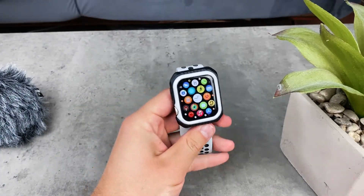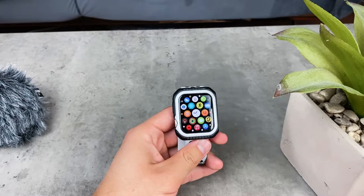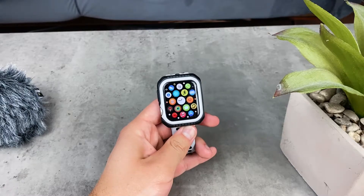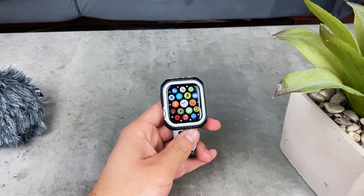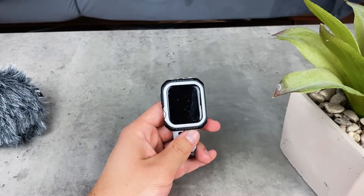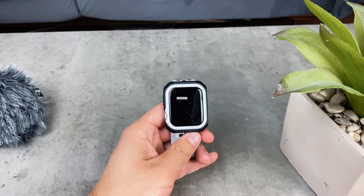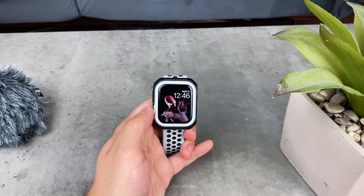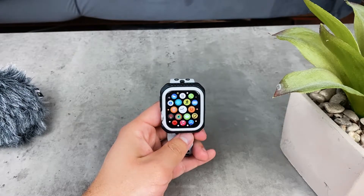Another app follows a similar principle of being productive with the Apple Watch. But before we continue, if you're new to this channel you can subscribe so the next time I post something about the Apple Watch or the best apps, it'll show up on your YouTube page and you won't miss it.